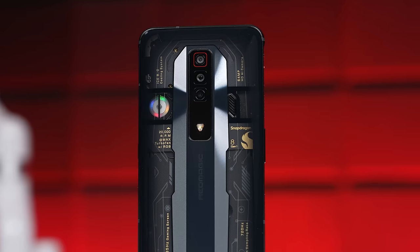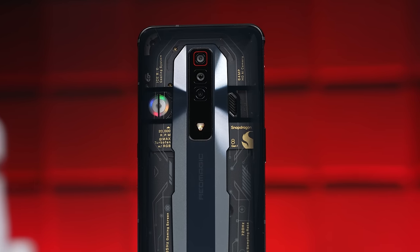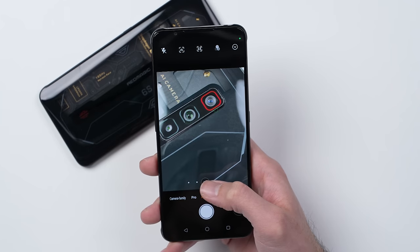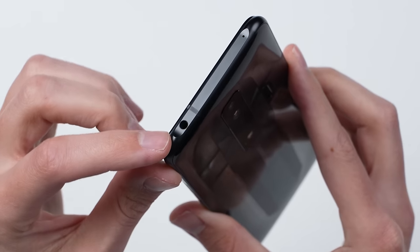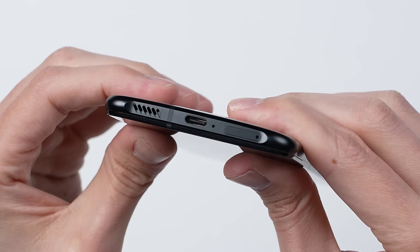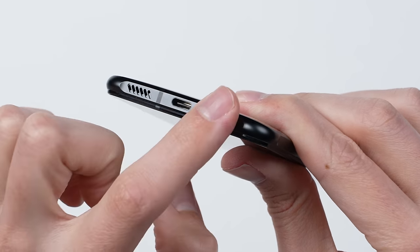In terms of the rest of the phone, you have a triple camera system on the back, which is just okay — it's not the best camera phone in the world since the primary focus here is on gaming. You've got a headphone jack up top, dual speakers, and a 4500mAh battery.